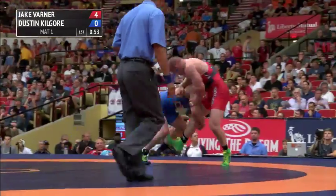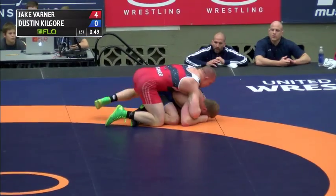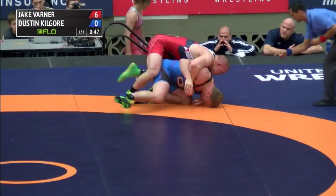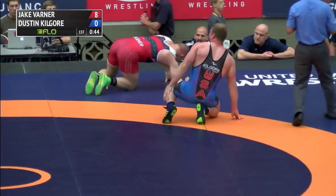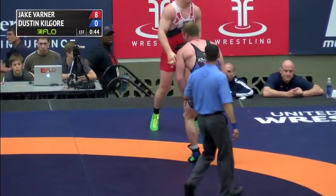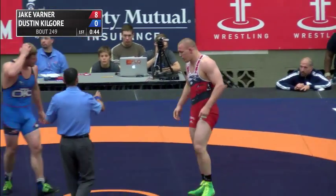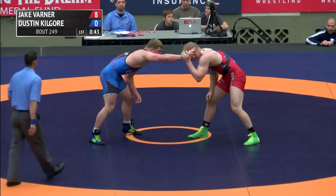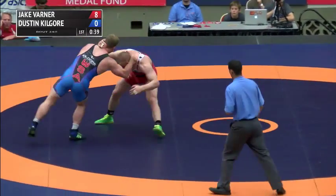You get Varner, a guy like Kilgore here on a snatch single right now. Great defense, hips by Varner, and he's going to get the takedown. Even a guy like J.D. Bergman, who's been a past world team member — another two on the board for Varner makes it 8-0. But like I was saying, J.D. Bergman, past world team member, he's a guy that you throw into the world championships, and as an American for your team, you're not disappointed at all.